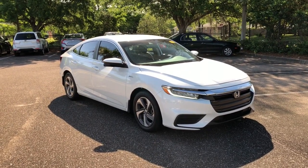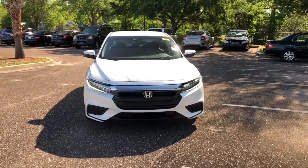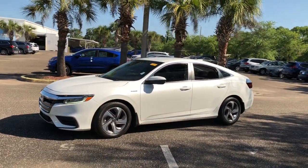This could be the car for you. The 2019 Honda Insight. This vehicle is an outstanding buy with fewer than 15,000 miles on the odometer. Get ready to experience excellence in a compact hybrid.